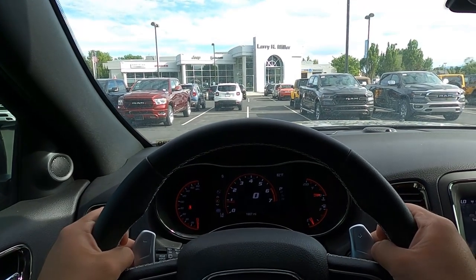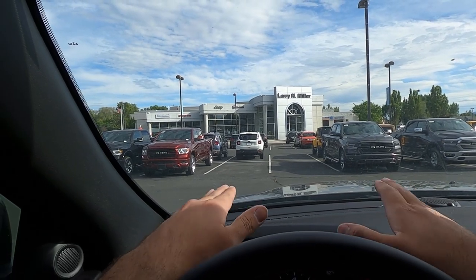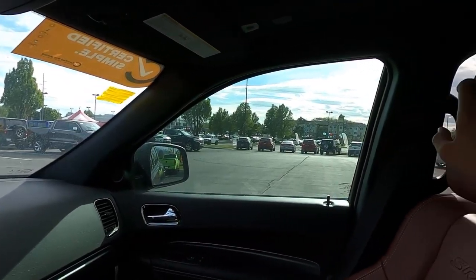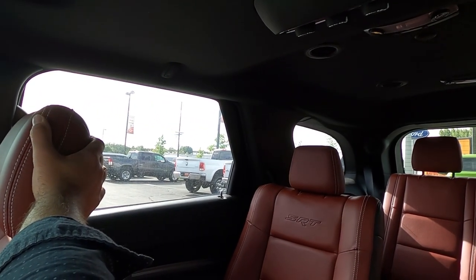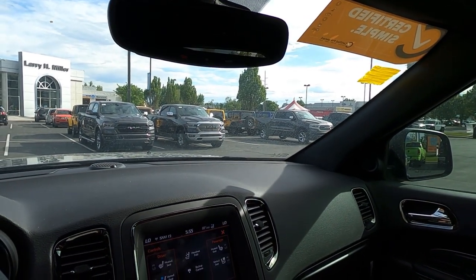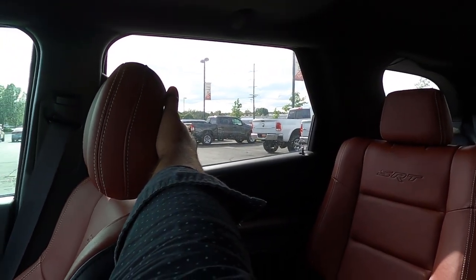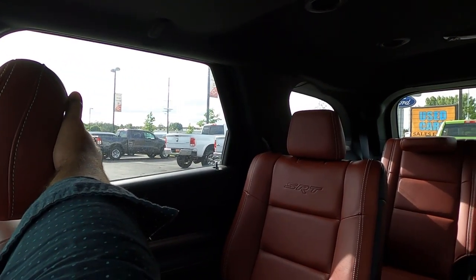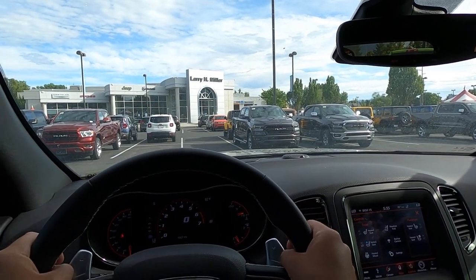Before setting off, let's quickly talk about visibility. Visibility over the hood is pretty cool with that sport hood. You get blind spot monitoring in both mirrors and rear visibility is really good for a performance SUV. This is also a great time to show the headrest fold control — just press the little button and the headrests fold down for better rear visibility.